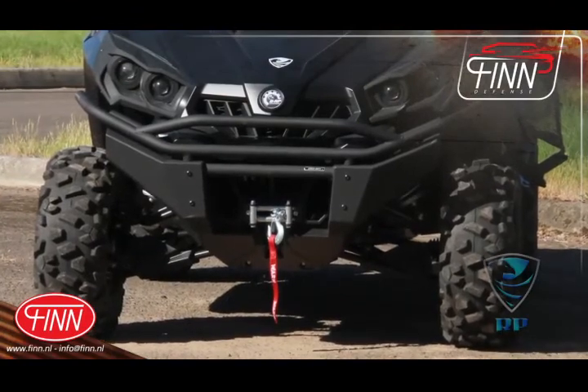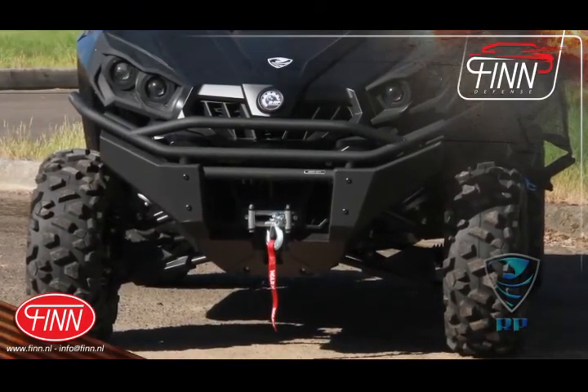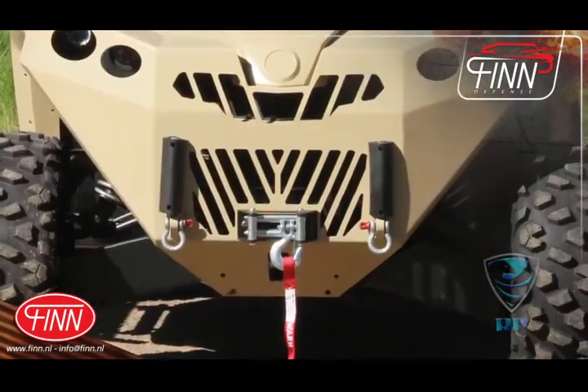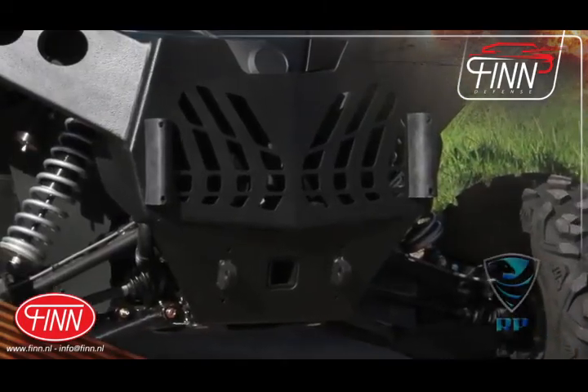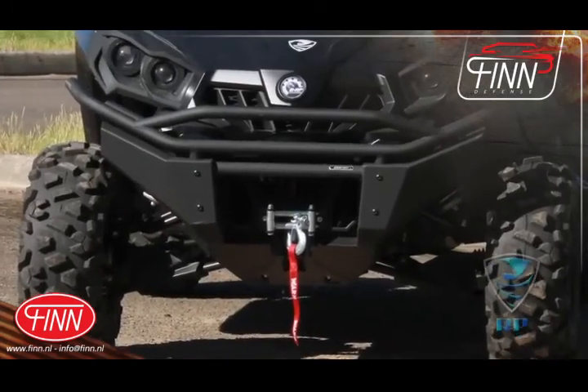Coupled to this flatbed is the ruggedly stylized and multifunctional front bumper. Each reinforced bumper is designed to facilitate cargo restraints, push light vehicles aside, and minimize light reflection.